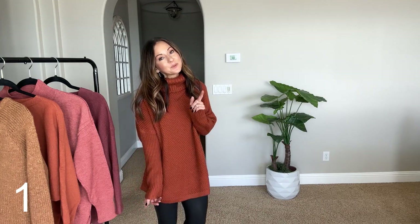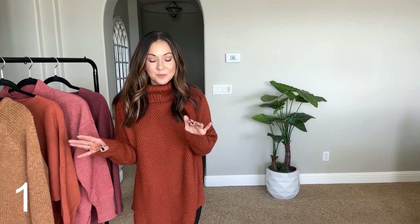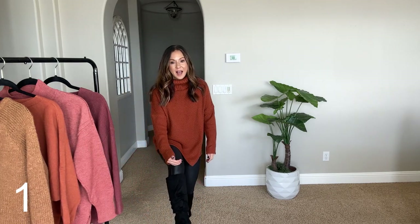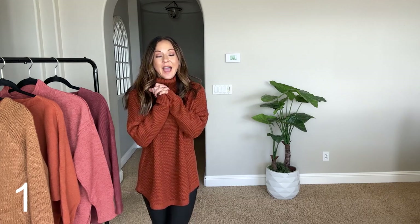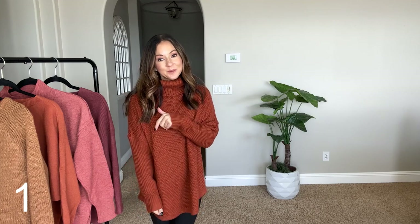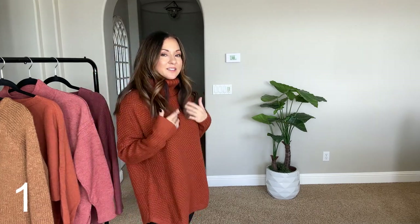And then my boots, which are these cuties right here. I've had these since last year and they are my go-to boot. They're perfect for petites because they don't hit you at the kneecap — they're below the kneecap. They are amazing, and you can save 20% with my code below. Let me show you the texture on this one really quickly: it has a rib texture here and then a little nubby texture right there. So good.